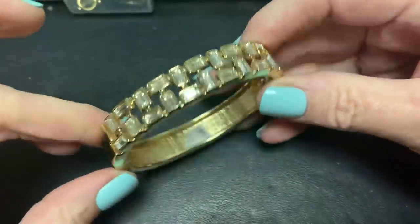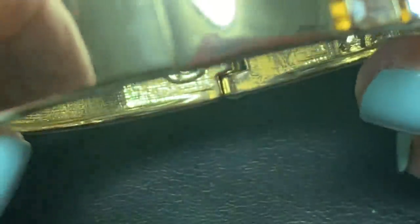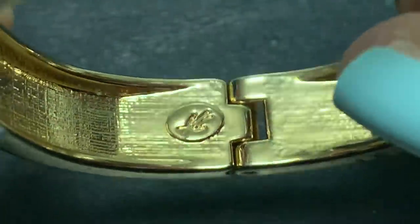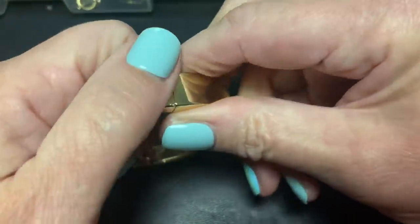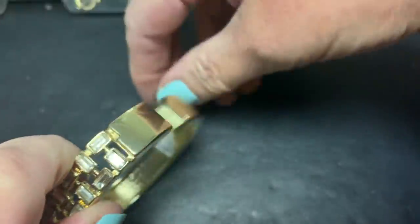Then we have this which I thought was really pretty — I've got to get the tag off of there. I think this is Premier Design too. That's different — anybody know what that is? Is it initials? But this is a clamper — it's really pretty, it's got the rhinestones in it. It's magnetic, it's super comfortable. None of them are missing — it's very nice.